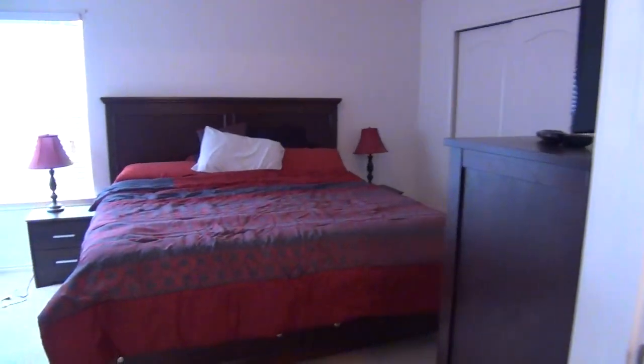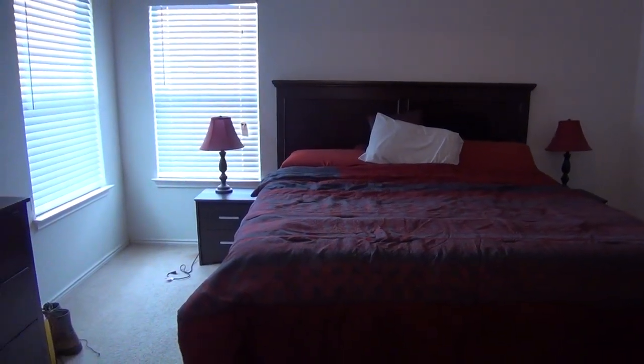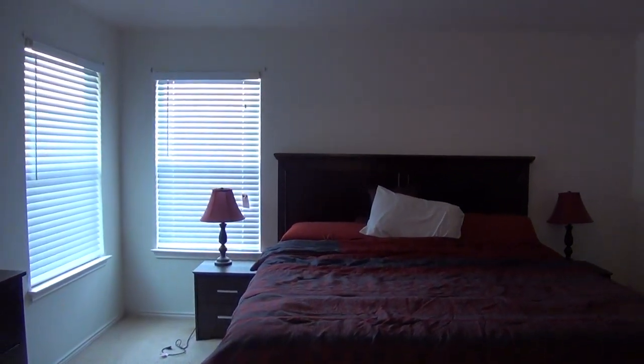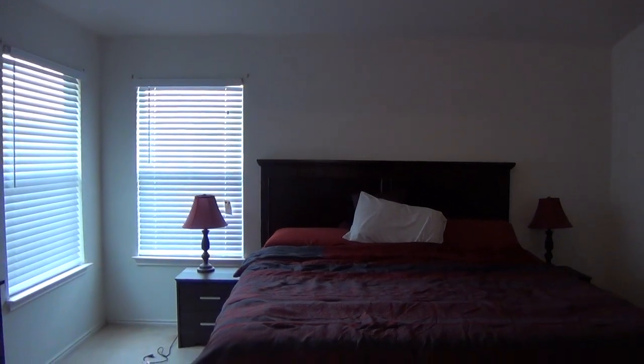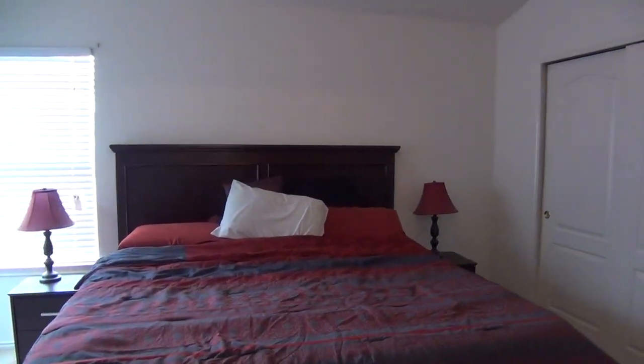So this is a very nice home, single story. If you'd like more information about this home or would like to schedule a showing, my name is Mark Fee. My cell number is 210-618-9161. Or if you're already working with a realtor, it's set up for easy showing through the centralized showing service. Thank you.